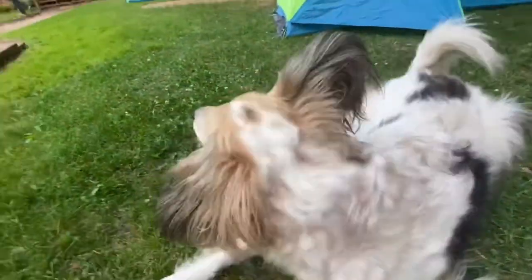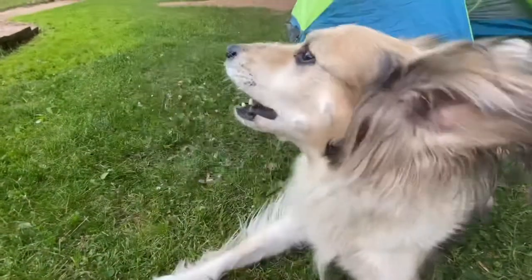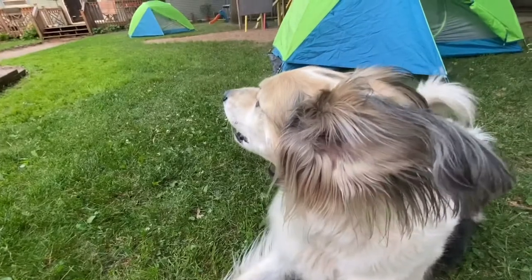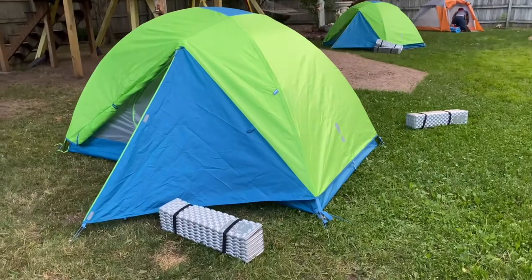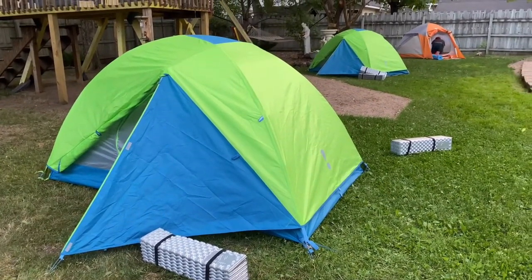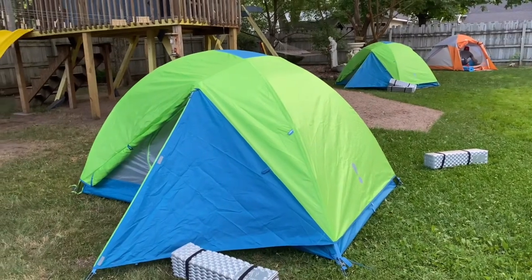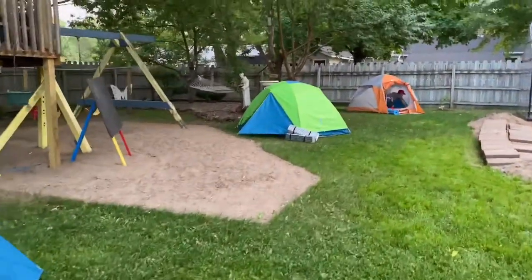Oh, you're so vicious. I'm kind of glamping in style tonight.